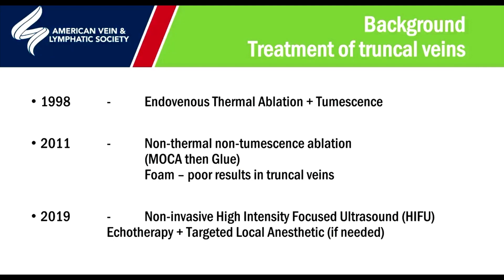In the 1990s, however, there was this move away from an endovenous approach towards a completely non-invasive approach using high-intensity focused ultrasound or echotherapy.